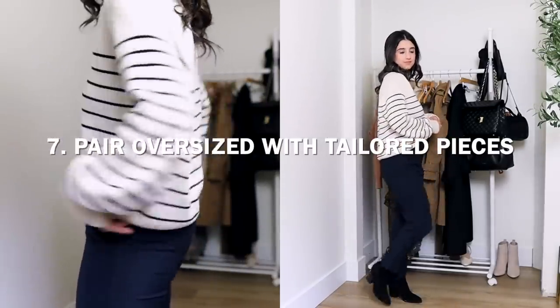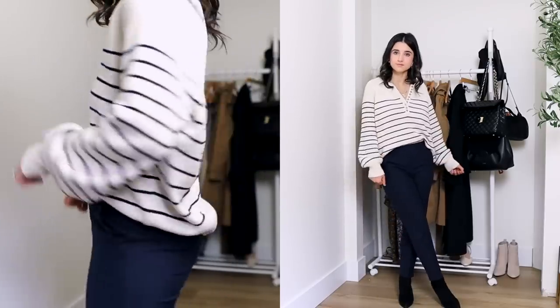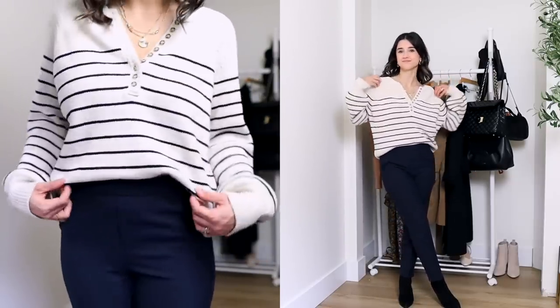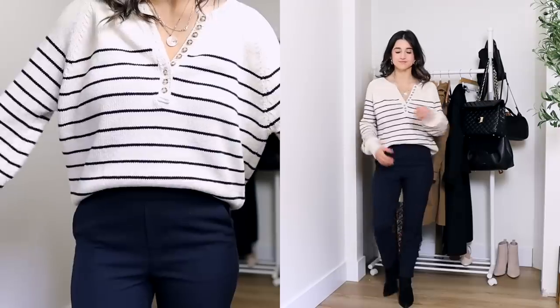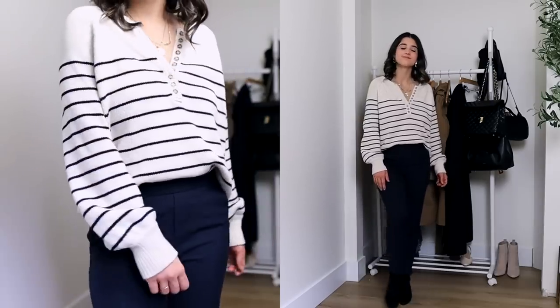Number seven — another way I love to pull off oversized pieces is pairing them with something that is structured and tailored. Here's an outfit example: I have the Leontine Pullover on with my navy trousers. These navy trousers are definitely more structured and tailored, and pairing something like this with an oversized sweater looks absolutely fabulous. You can pair the sweater with skinny jeans, but I also love pairing it with structured pants — you'll have a very flattering, beautiful outfit because you still have balance. The pants are a slim tapered style, so a little looser but tailored, and then you pair it with something looser and oversized for a balanced, incredibly flattering look.